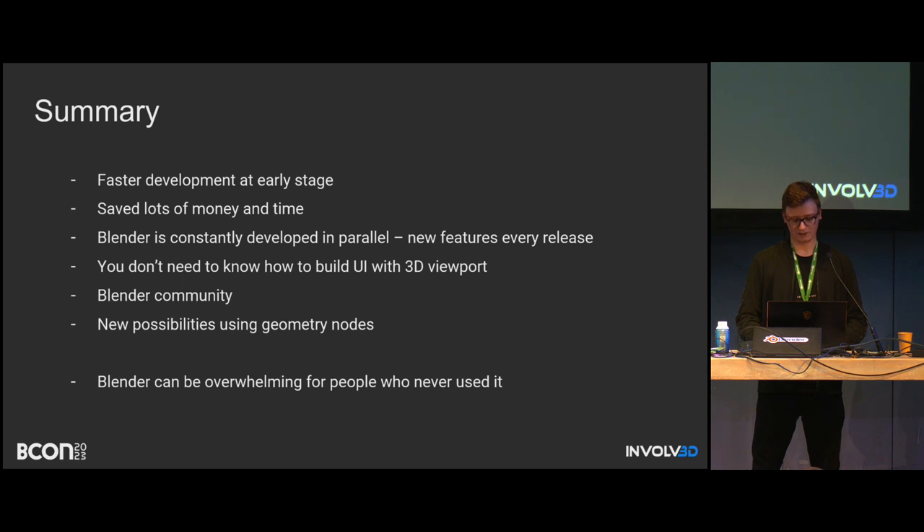One drawback is that if you want to sell your hardware commercially and someone doesn't know Blender, it might be a problem for them to get used to it — there are a lot of different buttons, sliders, and windows, so it's definitely not for everyone. I'm very much looking forward to the Blender Applications feature, which was introduced last year, because it would let us remove all the unneeded stuff in Blender and keep only what we actually need — but I'm not sure if it's still being developed.